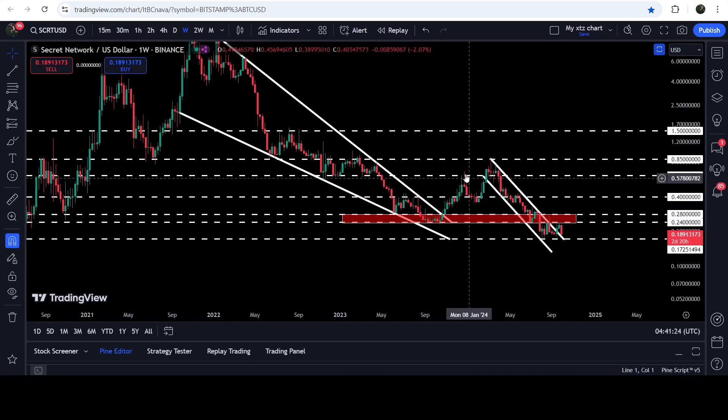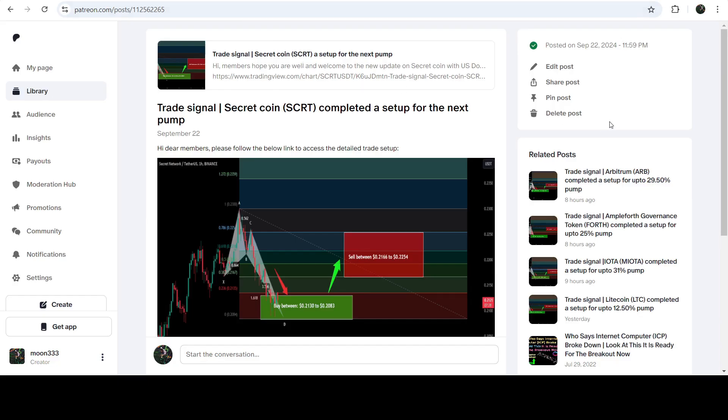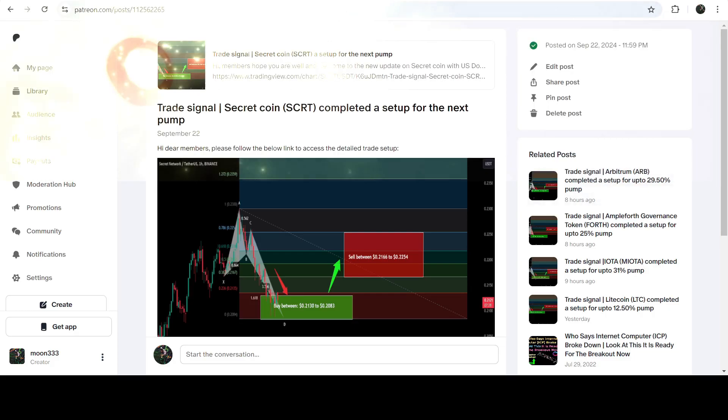In today's video we will analyze this move, and I would also like to share my most recent trade signal for Secret that I shared a few days ago on the 22nd of September 2024 with my members. This signal produced almost 14% pump.